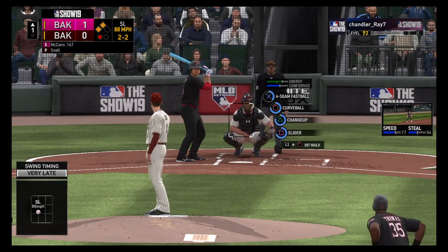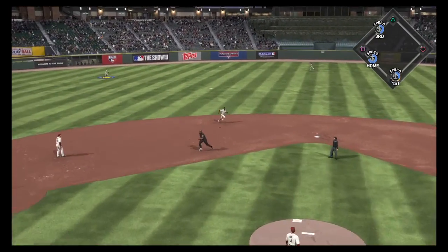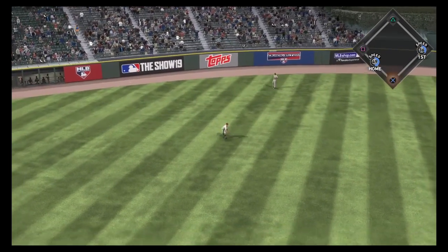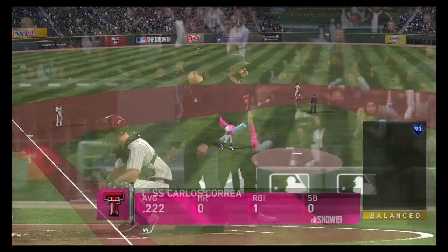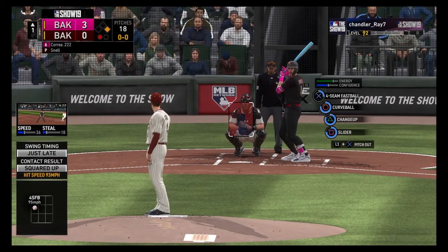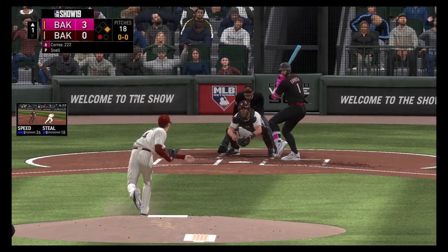Swing and a miss, strike two. Hey, from a pitcher's standpoint, sometimes the greatest pitch is the slider that backs up. He got away with that one. This ball gets down — it's a base hit — and both runners will score. It's now a 3-0 ball game. So a runner at first with one man gone, and the former number one overall pick and American League Rookie of the Year, Carlos Correa, bats next.